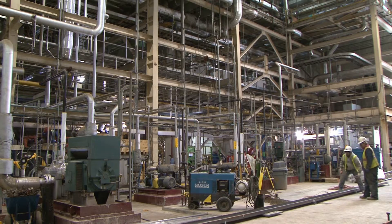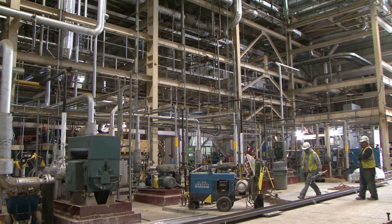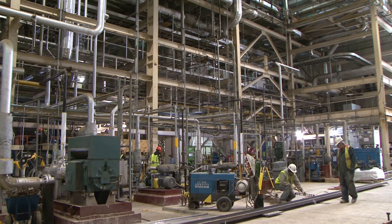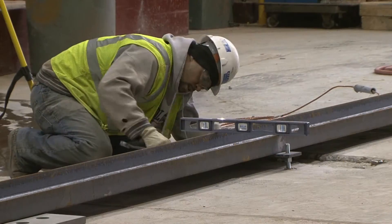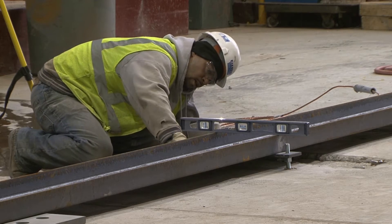Ordinarily, when installing a boiler assembly of the magnitude of the Algonquin unit, the building is not finished yet, and the structure is built around the boiler, or the boiler is assembled piece by piece inside the building.